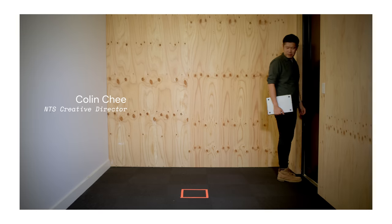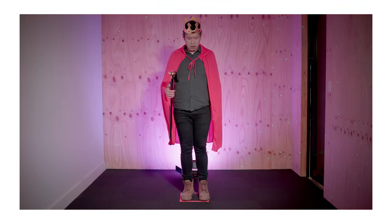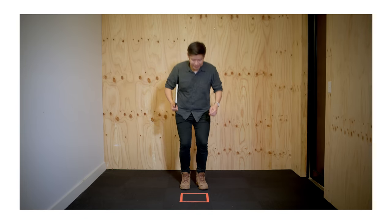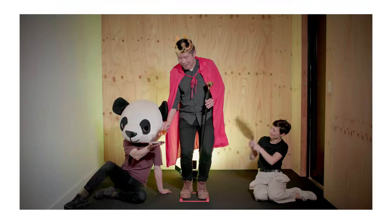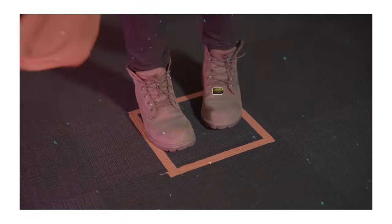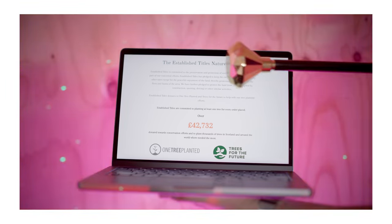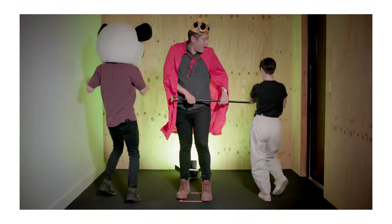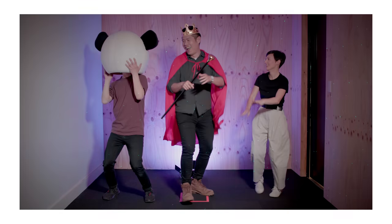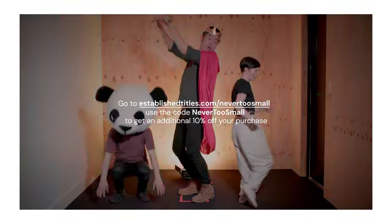This is Colin, our Never Too Small creative director. We think he deserves a little recognition for all of his hard work. When he's on this little patch of land, he goes by the title Lord Colin. Along with the land, he also received a certificate with his title and unique plot number from an actual piece of land on a Scottish estate. Established Titles also planted a tree via One Tree Planted and Trees for the Future, and they will continue to do so for every order placed. You can also gift a lady or lord in your life the title they deserve. Head to the link to shop their Black Friday sale and use the code Never Too Small to get an additional 10% off your purchase. It also helps to support the channel.